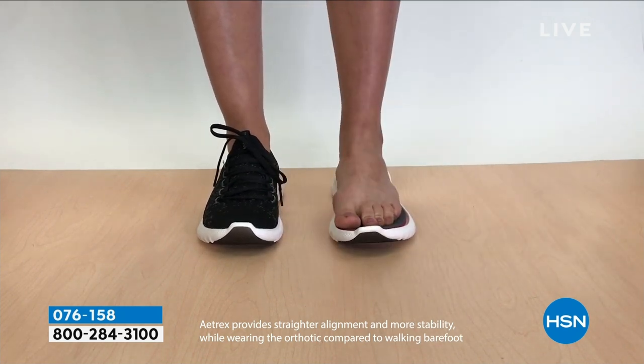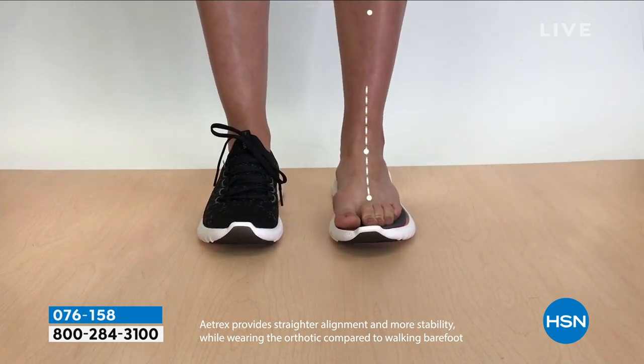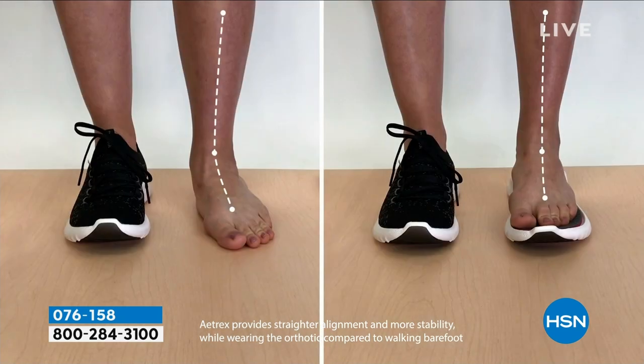So when we buy cute shoes that aren't necessarily good for you, or really flat shoes that have no support, no heel cup support, we're doing more damage not just to our feet but to our whole body. Now you get the alignment, but you're also helping to support the heel. Plantar fasciitis is one of my biggest problems — I've really struggled with it.